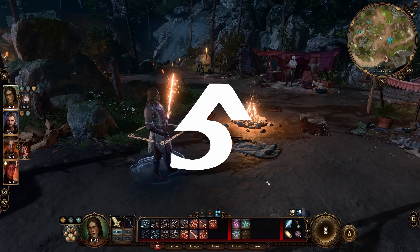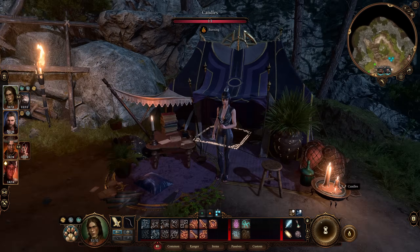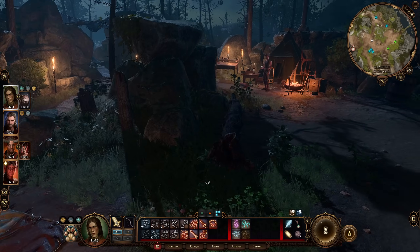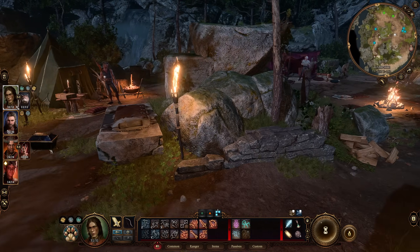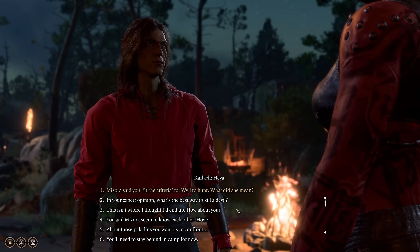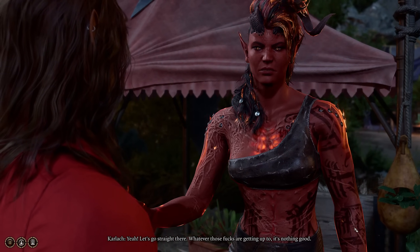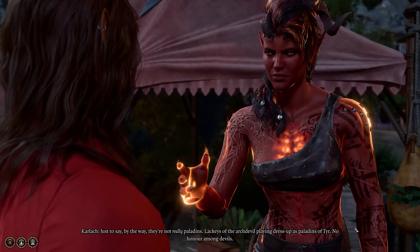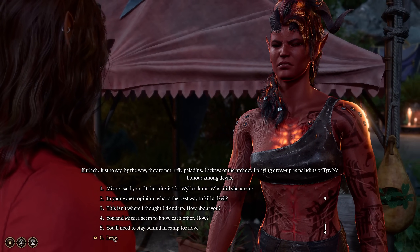Mistake number five is ignoring companions. Of course, do whatever you want — this isn't a mistake for everyone — but if you want to explore all of the content the game offers, talking to your companions often will unlock a ton of new content and story. Forming a relationship with your companions, even a negative one, leads to a much more intense emotional experience, as important decisions will come up and companions will weigh in or even step in. After anything noteworthy happens in the story, make your rounds at camp and speak to all of your companions.